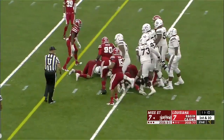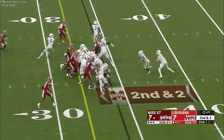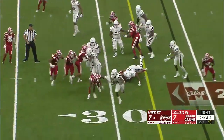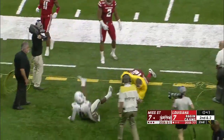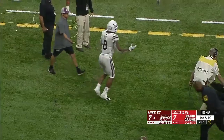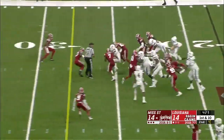Hill. Hill. Good run, eight yards. Hill again — first down — and finally dragged out of bounds before the 20-yard line. That's 14 all here with Mississippi State and Louisiana.